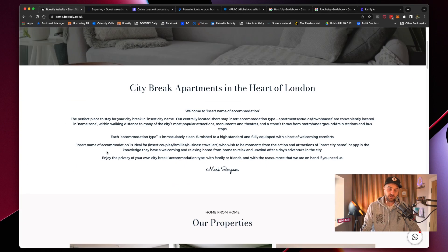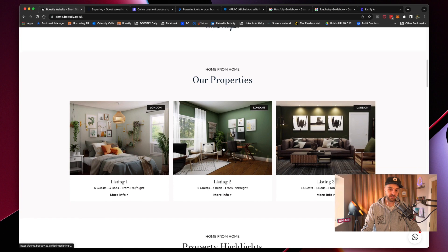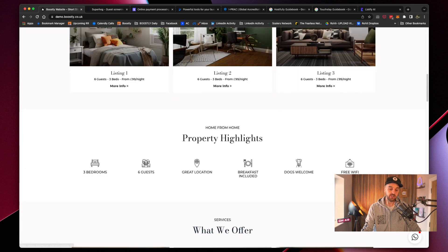Next, you need to introduce yourself. You need to show off your properties. If you've got more than three, I recommend you just put your three best ones — your favorite ones, the ones with the best reviews or your showcase sites. Then you need to talk about your property highlights: why do people book with you? Is it luxury, large properties, small properties? Do you allow pets? Do you allow families? Whatever it is, you're going to put it there.